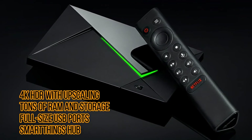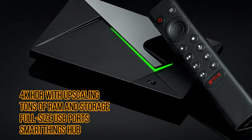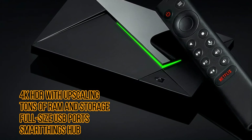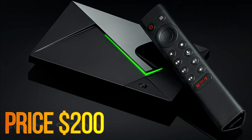Pros: 4K HDR with upscaling, tons of RAM and storage, full-size USB ports, SmartThings Hub. Cons: Most expensive on our list. Price: $200.